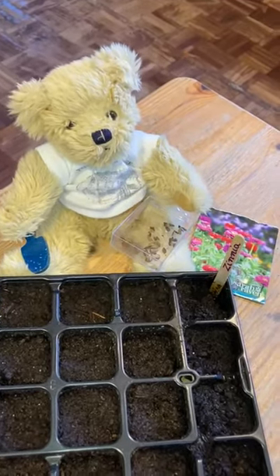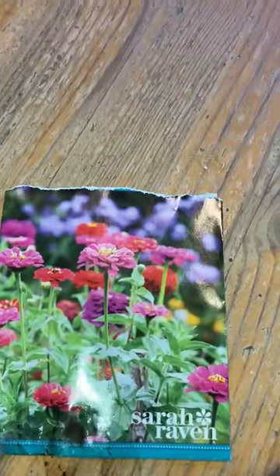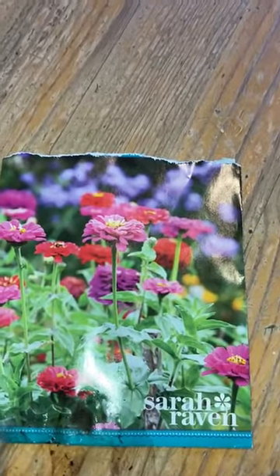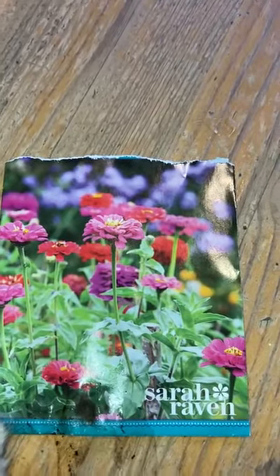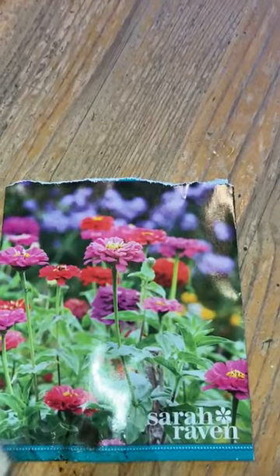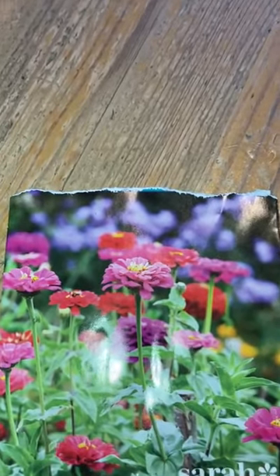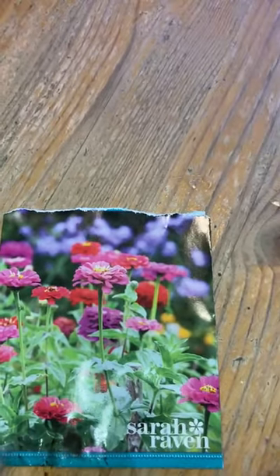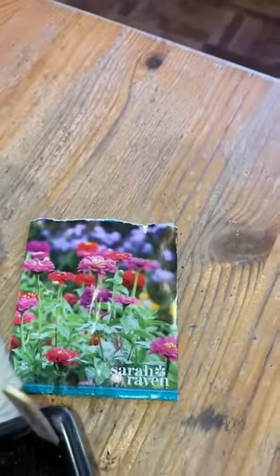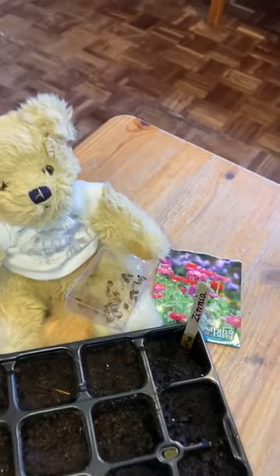And we've also been planting these seeds. I wonder if you can remember what these flowers are called? It begins with the sound Z. These are zinnias. They're really lovely, colourful flowers and great for cutting. So we'll be able to have flowers in the house as well and in our school.